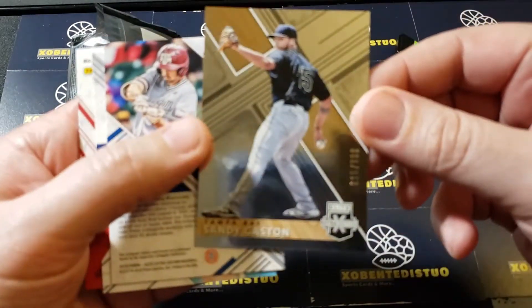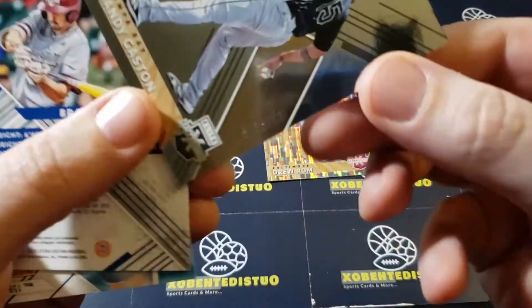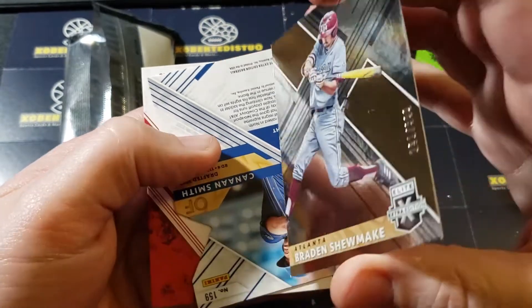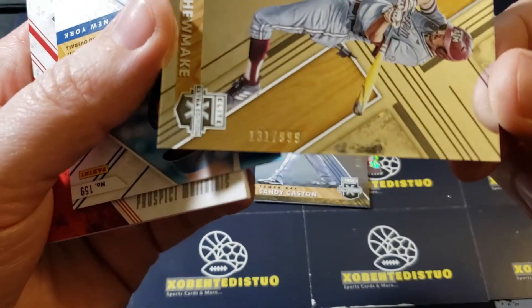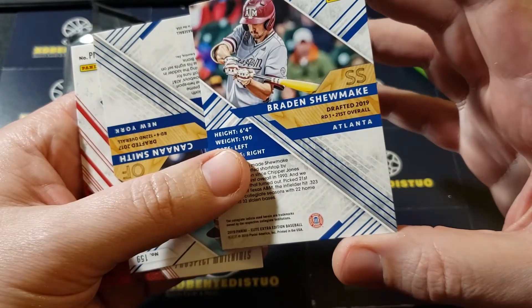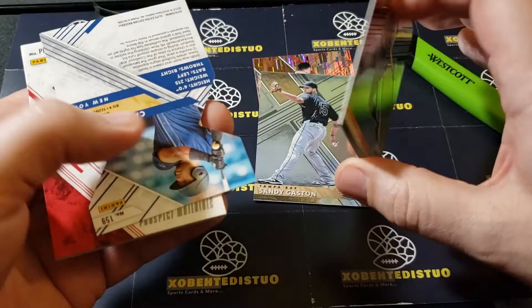Next up we have Mr. Sandy Gaston, numbered out of 999, and Braden Shoemake — also gold, numbered to 999. Shoemake was drafted out of Atlanta, first round, 21st overall in 2019.